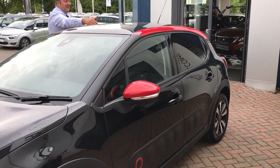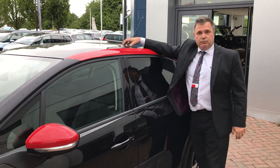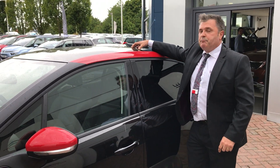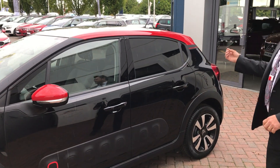Craig, don't forget about the roof! Oh yes, I do apologise. We have also, on this one, got an optional extra panoramic roof, which is tinted and looks fantastic from the inside.